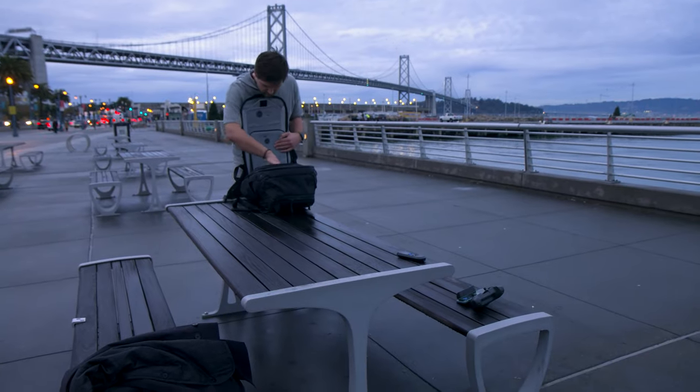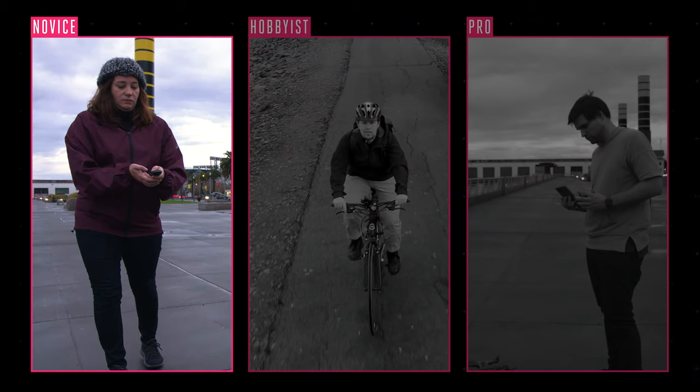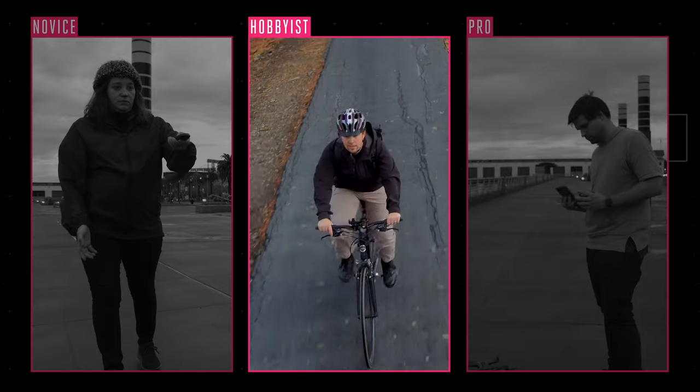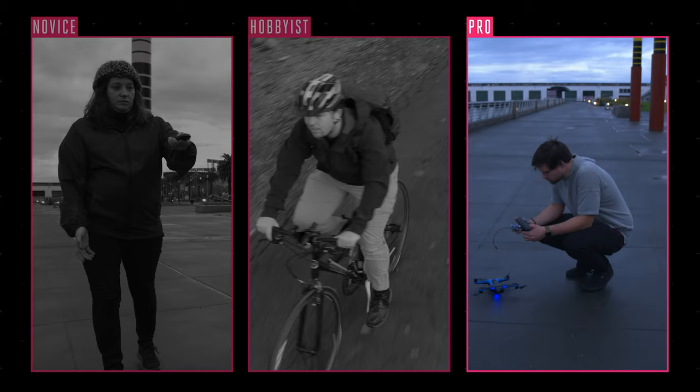Instead of diving into every single feature of this drone, we're gonna do things a little bit differently. We're testing with three different people who want to use drones in ways they've been afraid to use them before. First, there's Felicia — she's a novice who's never flown a drone in her life. I'll go second; I'm more of a drone hobbyist and I've always wanted a flying camera that could follow me around. Lastly, there's Viren — he's a pro who's rarely seen without a drone in his backpack.